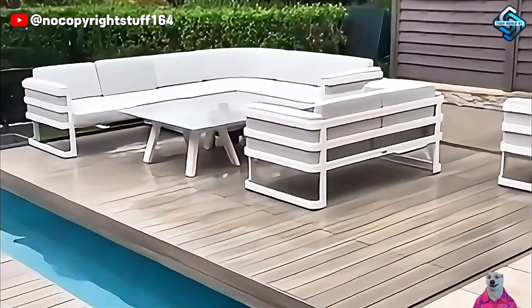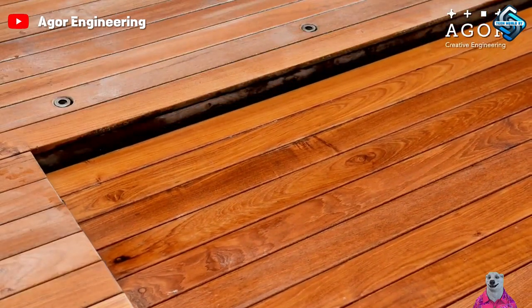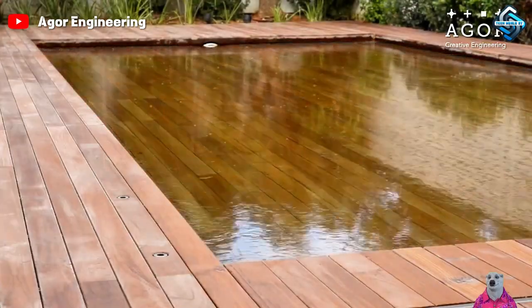Space-saving swimming pools provide backyard leisure and flexibility, transforming from a pool to an activity area as needed, redefining space and leisure.